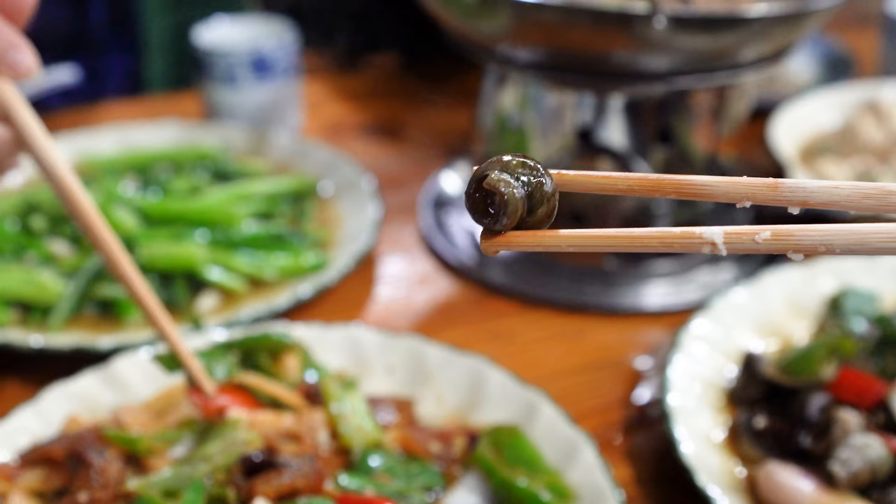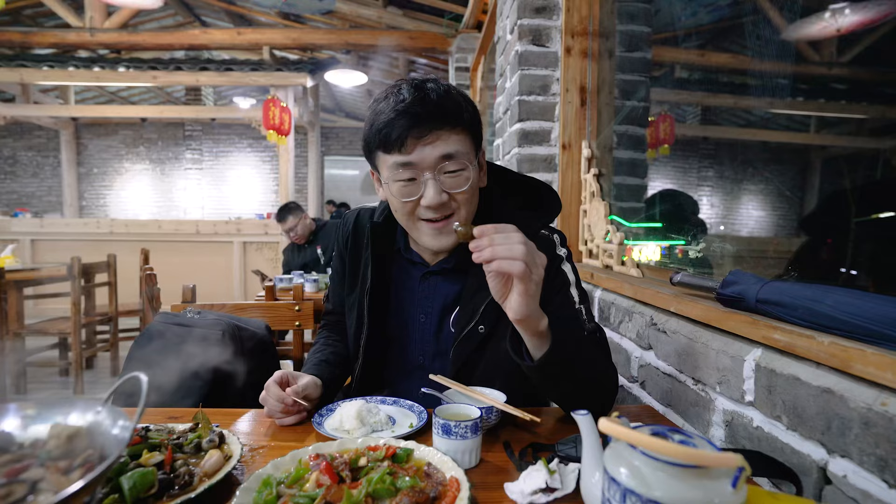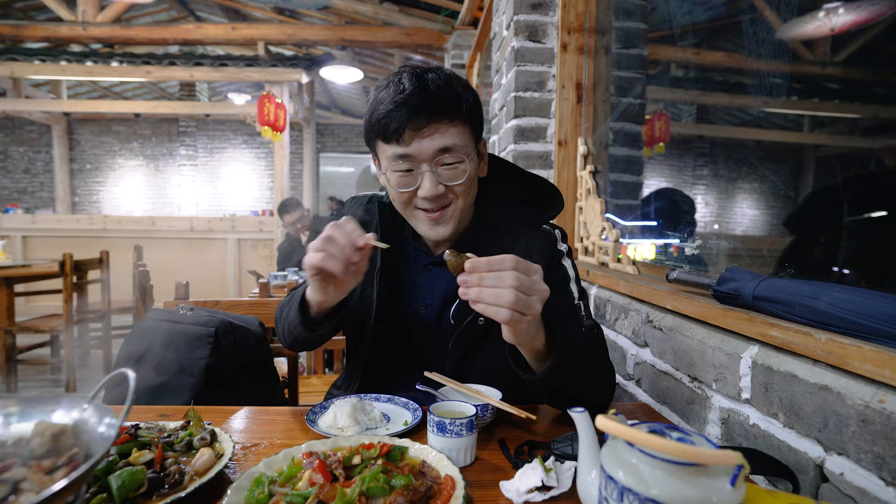Apparently when you come here you have to order this garden snail. I've never had something like this before, so let's try it.